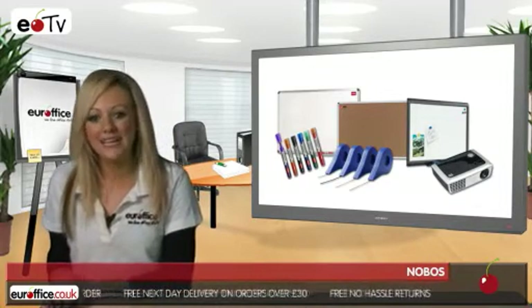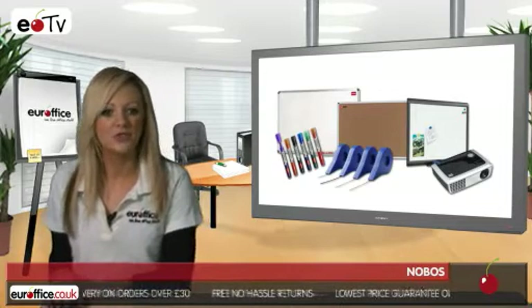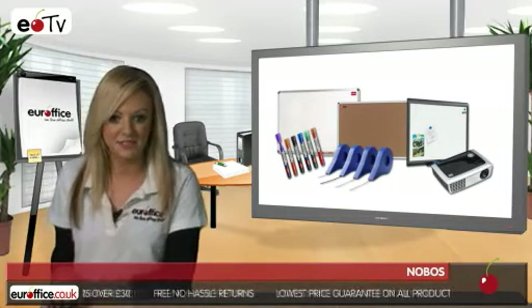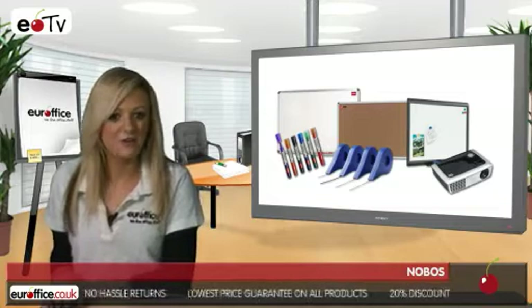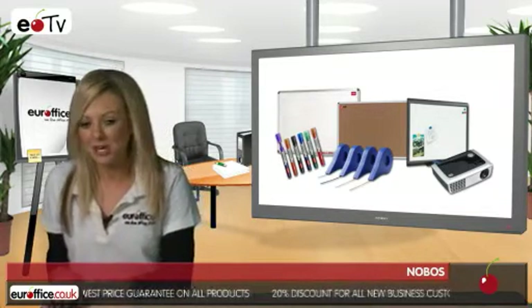Also perennially popular is Nobo's range of flip charts. The Nobo Classic Flip Chart Easel Dry Whiteboard is a perfect example of the type, with a whiteboard backing, telescopic folding easel stand, and a mount for attaching paper flip charts.